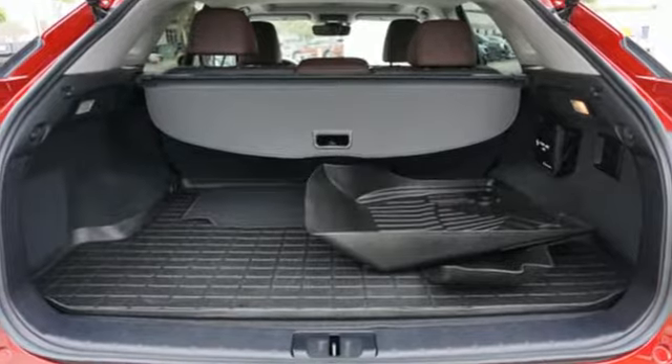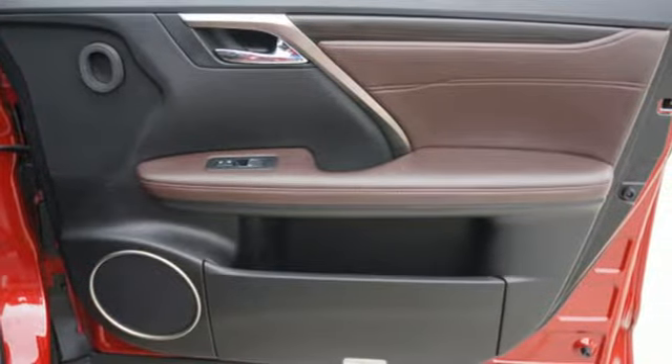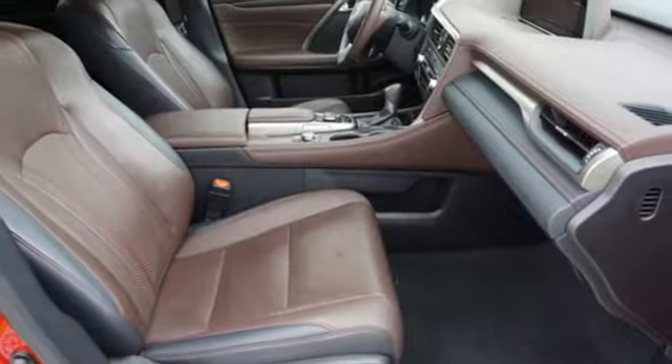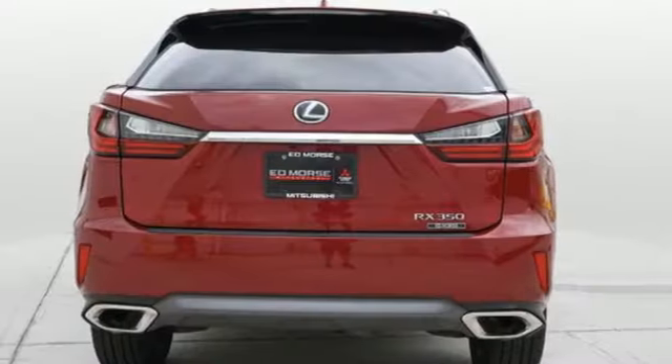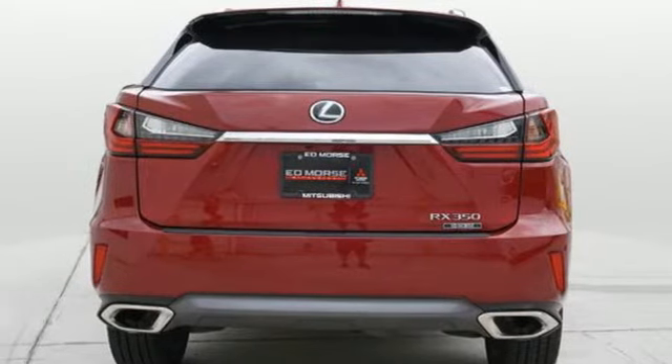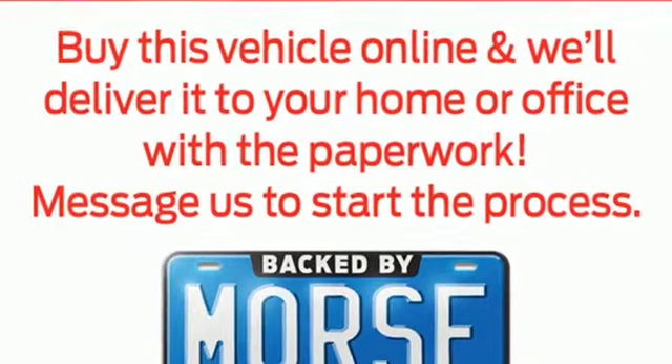V6 engine, active front and rear anti-roll bar, Bluetooth wireless audio streaming, memory exterior door mirror settings, dual zone climate control, auto dimming rear view mirror, external memory control, memory steering wheel settings, heated steering wheel, auto tilt away steering column, and all-speed dynamic radar cruise control.